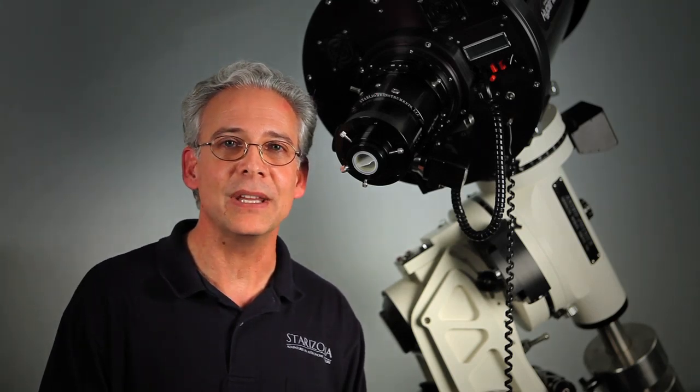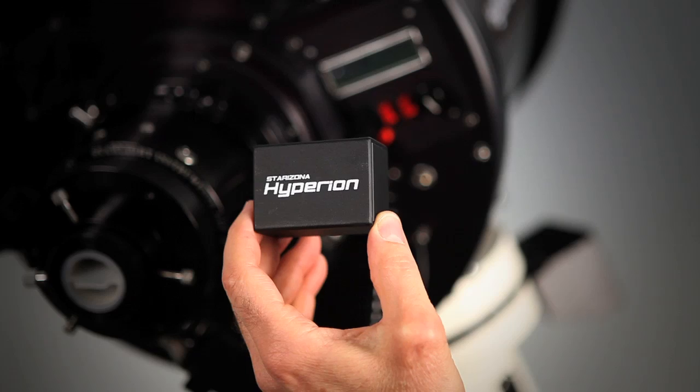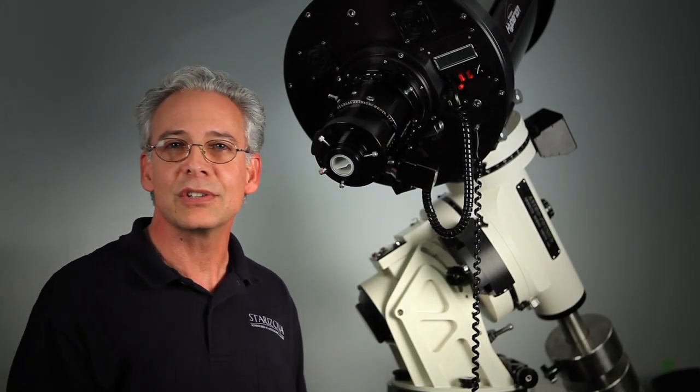All those features found in the back of the Hyperion Telescope can be controlled via Wi-Fi up to 300 feet away through one USB port. And it is currently available at Starozono.